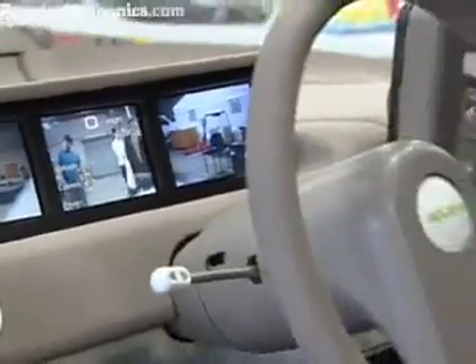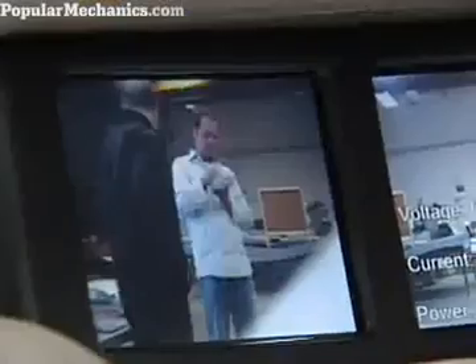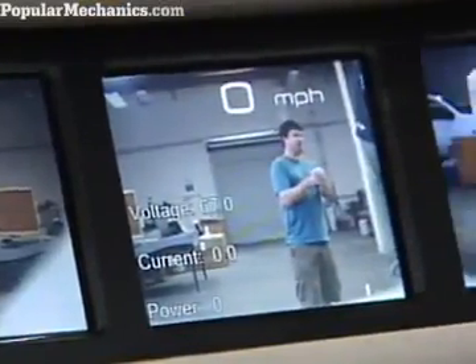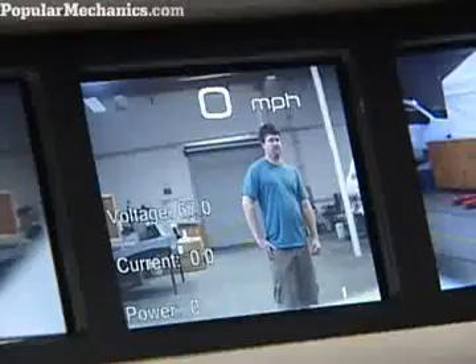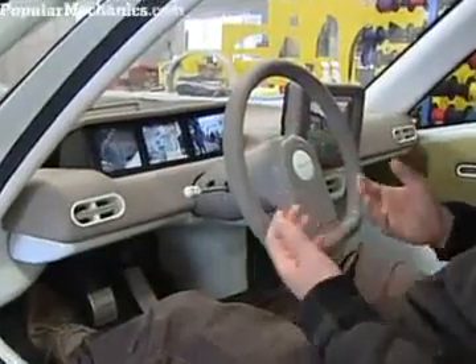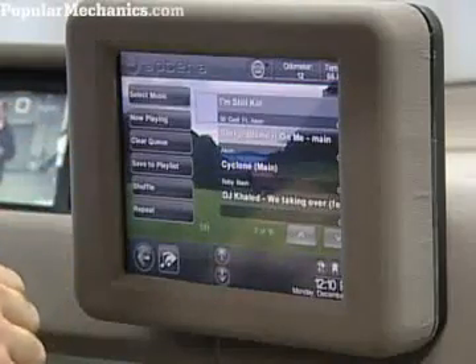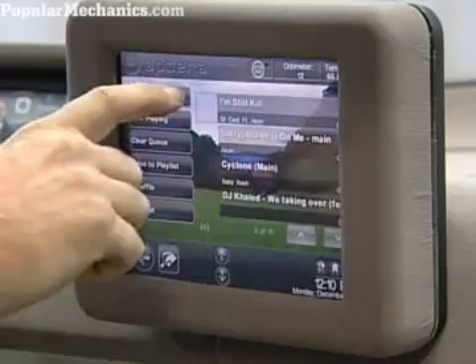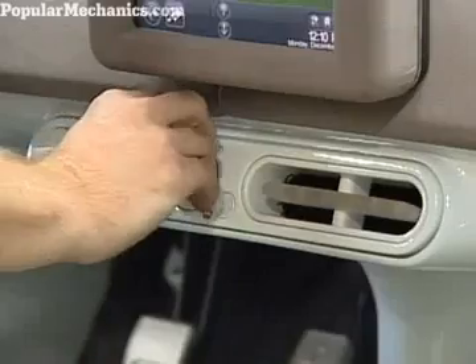Here we are in the cockpit of the Type 1. The first thing you may notice is there's no typical instrumentation. There are three screens which show you a 180-degree rear view and, of course, all your driving information — speed, voltage, current, power, and your state of charge indicator. All of that information is displayed on the center screen. We also have a touchscreen computer for navigation, for music, and for other things.